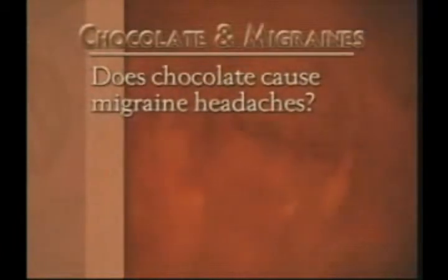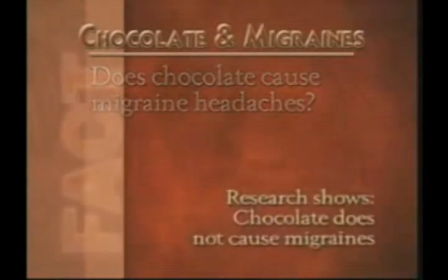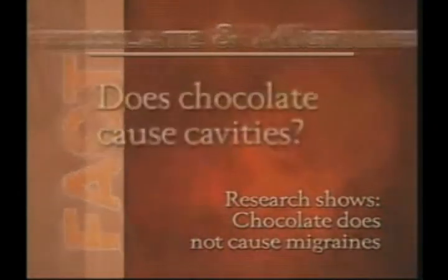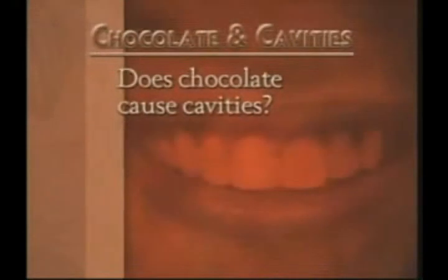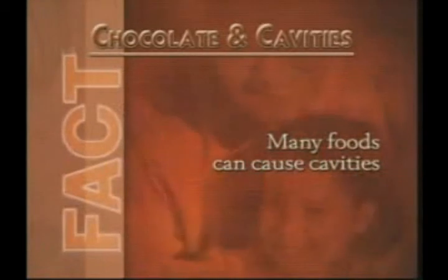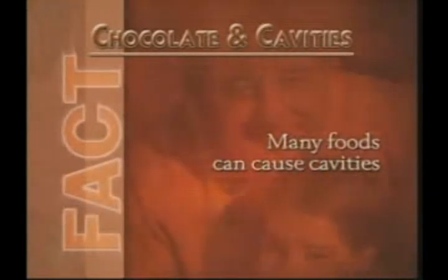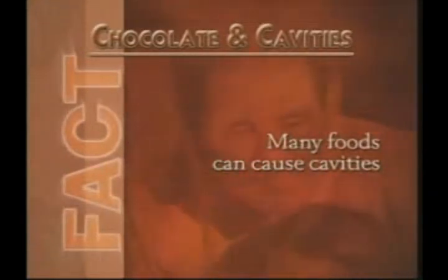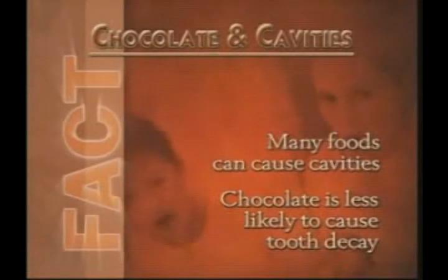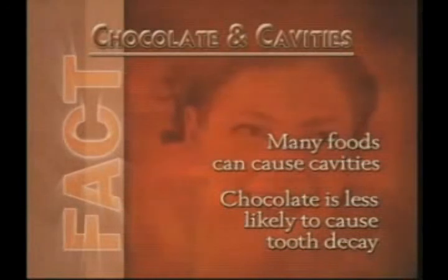The likely cause of excitability is the excitement of the event at which sweet foods are eaten. What about chocolate and migraine headaches? Research studies conducted on foods and migraines show chocolate is not a significant cause of migraines. Chocolate also is not a major cause of dental cavities. Dental research shows that the naturally occurring vegetable fat in chocolate allows it to clear the teeth faster than other foods, making it less likely to stay in contact with the teeth and cause decay.